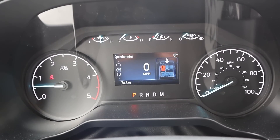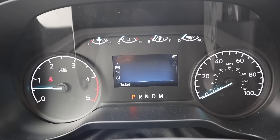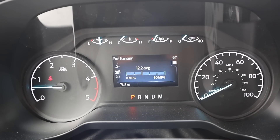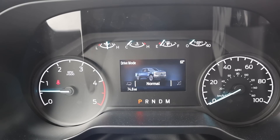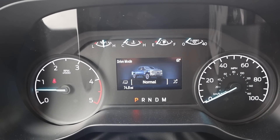Taking a look at the gauge cluster, it's mostly analog but we do have a screen in the center that we can use to scroll through different menus and see different bits of info on the truck and its systems. This is also where we see the drive modes: normal, slippery, off-road, tow/haul, and eco mode.